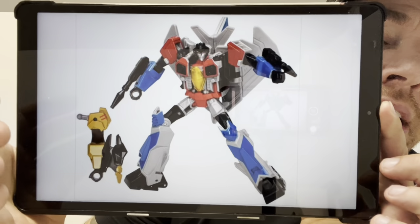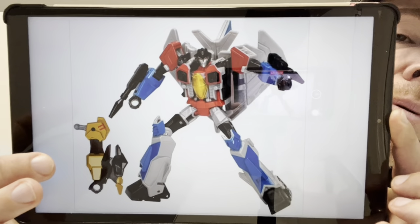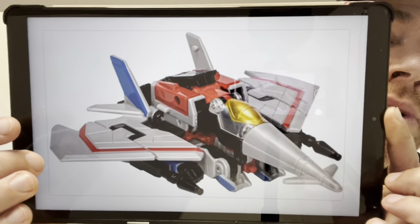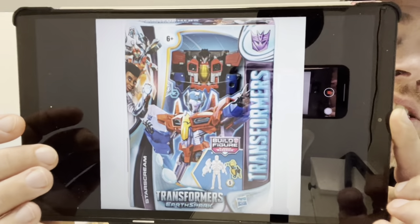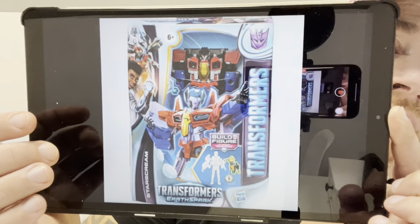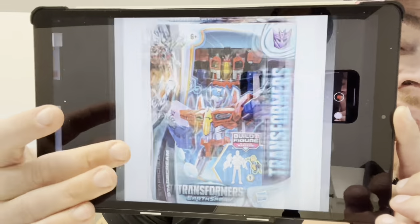Starscream Deluxe — this is all to coincide with the extra episodes of Earthspark that are coming out. This is just an easy redeco; it's the Deluxe version, not the cheaper Warrior Class version of the flip changer, and it's got the extra part for Mandroid with him as well. There's the alternate mode. I'm getting more and more into this watching it with my lads — it's getting better and better guys, so if you did fall off it for a little bit give it another chance.